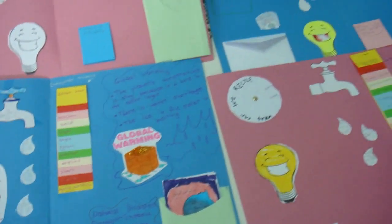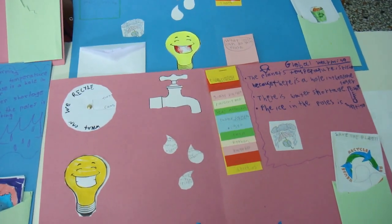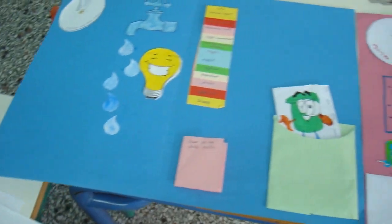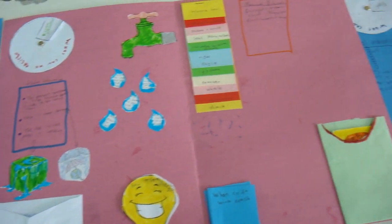The children decorated the lab books with pictures and colored stickers. They had a lot of fun making these, and they want to make another one about food.